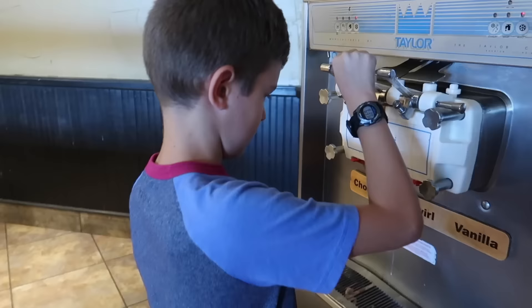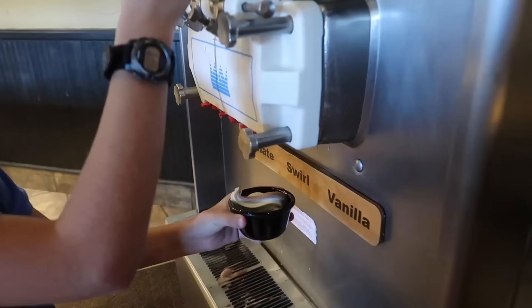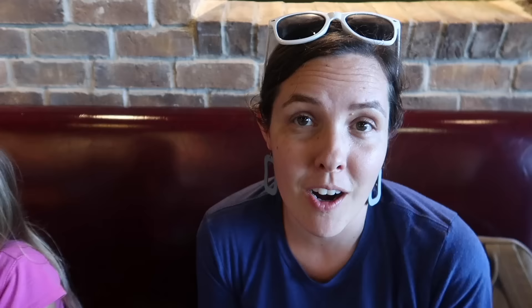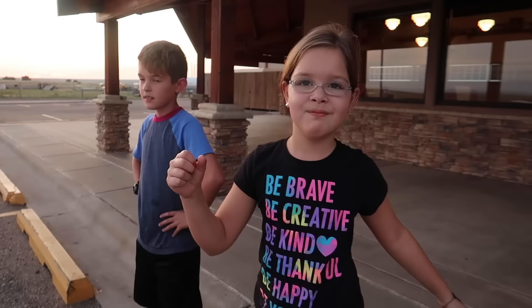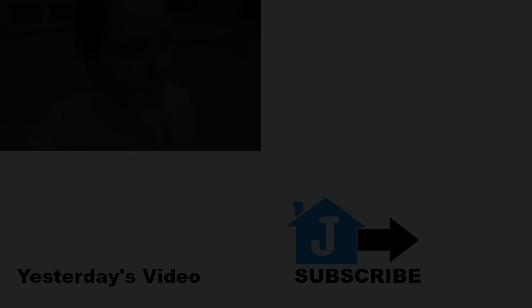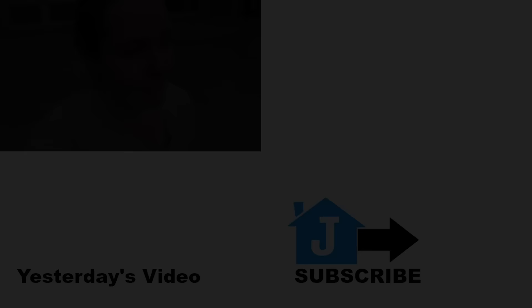We stopped for dinner at Jason's Deli. Do you get chocolate, vanilla, or swirl? Looks like Isaac went with swirl. So we're exactly halfway between our house and the cabin — still a long ways to go, almost nine hours left. But we had one more potty break. We're about 30 miles from Tucumcari. Do you remember the last time we were there? Yeah — during a blizzard. Good night. J House out. This is going to be a really long, exhausting — emotionally and physically — day.